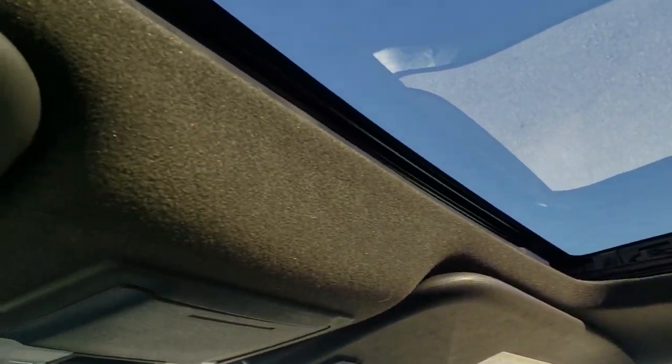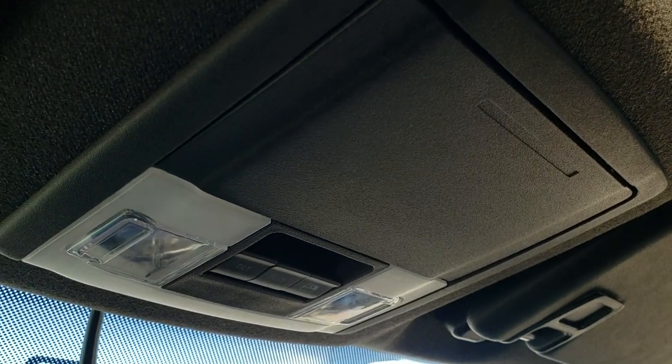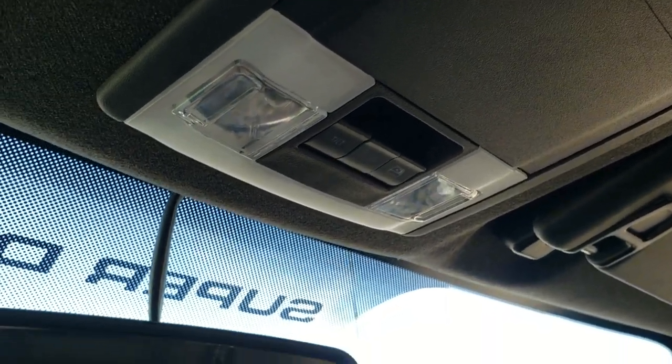The WeatherTech floor mat and passenger seat are in excellent condition. I don't think this truck has ever been smoked in. The headliner is in really nice shape as well. It has side curtain airbags and the power sunroof, plus a power sliding rear window with built-in rear defrost and map lights.